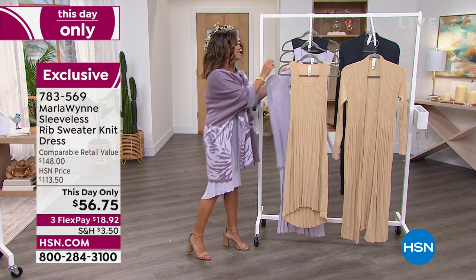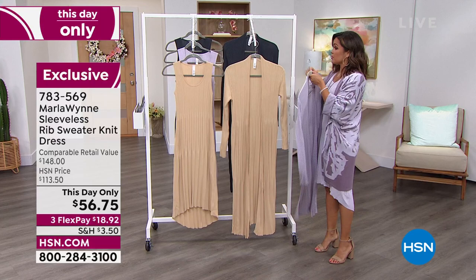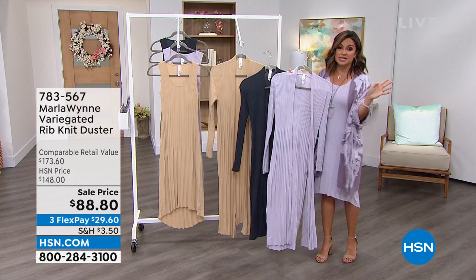I did want to spend just a quick two minutes — I'm going to come to the other side and show you the duster. All the same coordinating colors, and honestly this is just a great duster to have on hand with any of your other pieces. How cute would this be with jeans and a tee and a tank top?